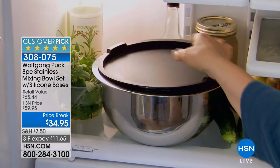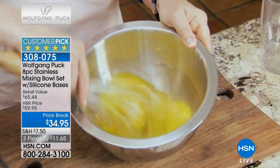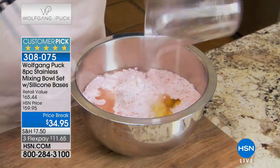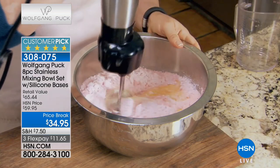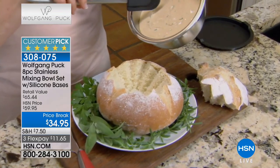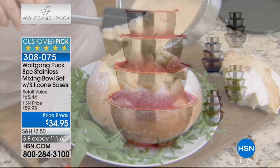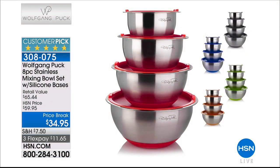With over 300,000 sets spoken for and over 1,400 rave reviews, these are going to be your essentials — you will never need another set of mixing bowls ever again. For $34.95 you're getting an eight-piece set: four bowls in four different sizes, from the one-and-a-half quart to the three-quart to the 4.75-quart and the over seven-quart size.